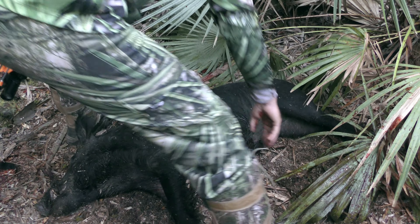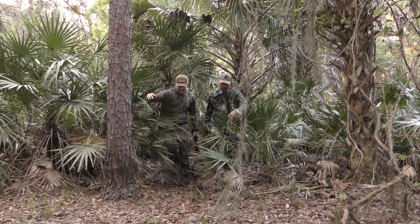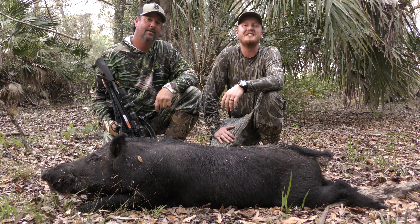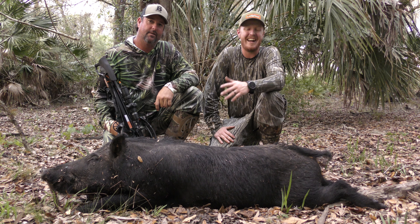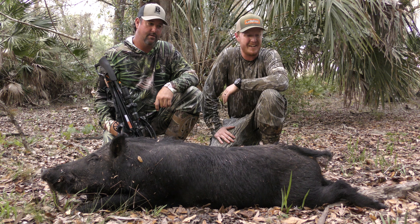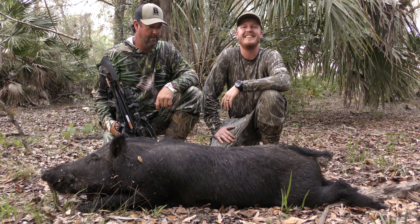And where does every hog go before they die? In the thickest stuff imaginable. We might not have to go far in that area. There's a lot of blood on the ground. You see him? There he is. There he is. Look at him.